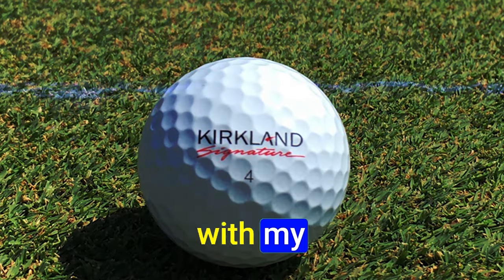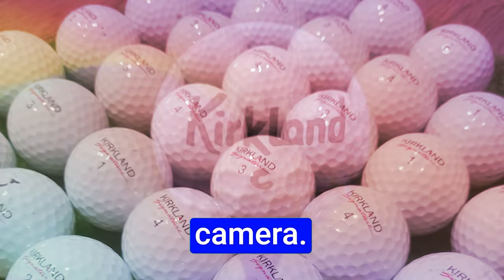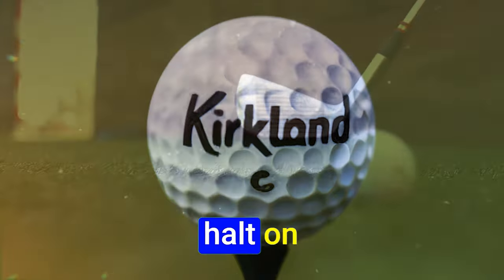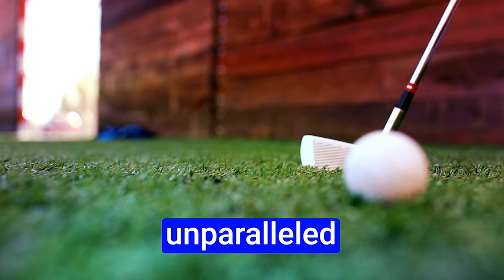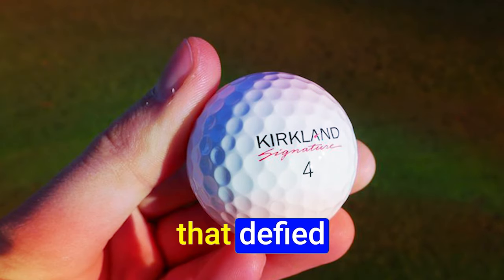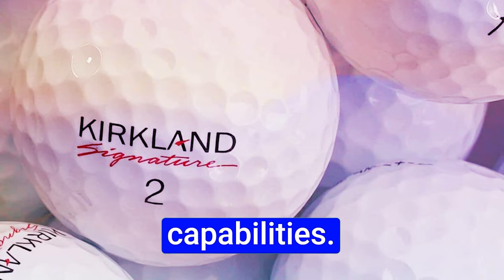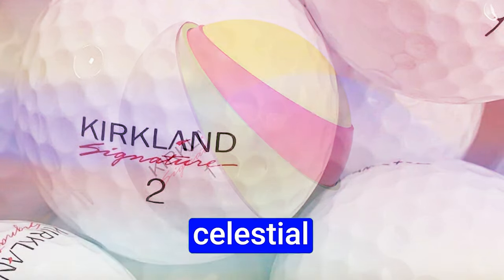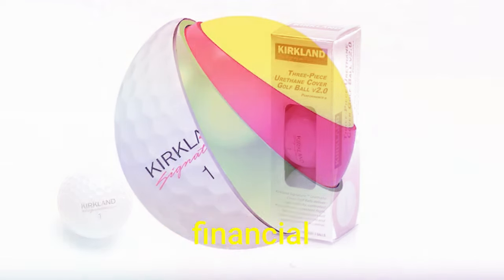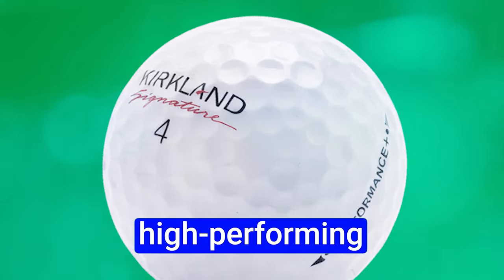In a recent round with a comrade, we subjected the Kirkland Signature to a rigorous examination, capturing its performance on camera. The results were astonishing — on the 10th hole, an abrupt halt on the green; on the 11th, an unparalleled drive; and on the 12th, a six-iron performance that defied expectations. Its financial accessibility stands as an unparalleled virtue, transmuting a modest investment into a high-performing ally.